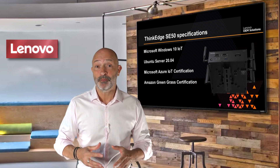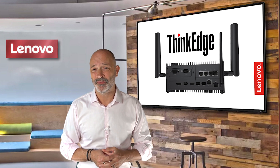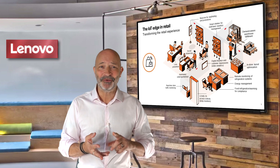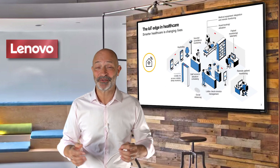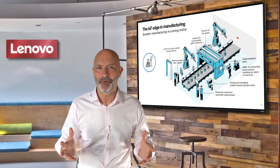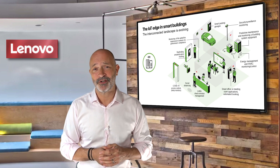These impressive credentials make the SE50 the obvious choice as an IoT edge computing device for all sorts of verticals: manufacturing, retail, medical, transportation, smart city solutions, visual processing for security. The more I think about it, the more scenarios I can see where edge processing really makes so much sense. I'm literally just scratching the surface here.